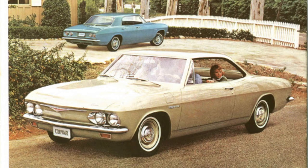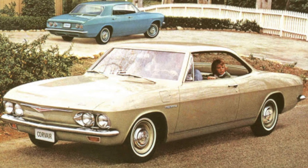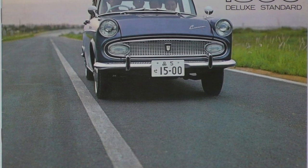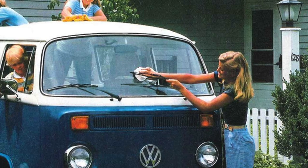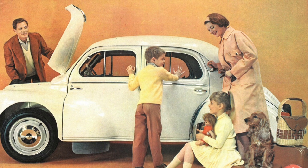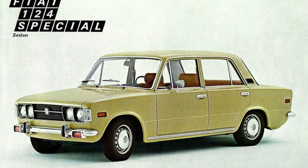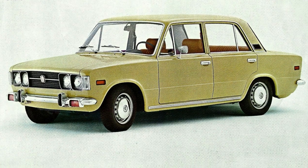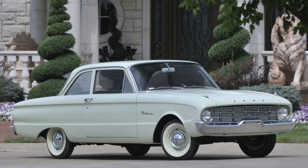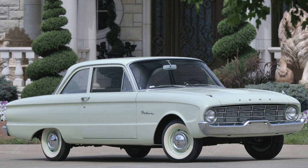As the 1950s came to a close, the Big Three started to take notice of foreign automakers. Toyota, VW, Renault, and Fiat had started selling small cars in the U.S. Some consumers liked the smaller cars that they offered. Detroit needed an answer. The Falcon filled this hole in the lineup for Ford, and the Corvair filled it for Chevrolet.